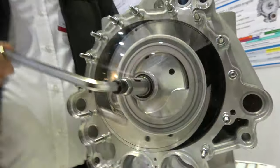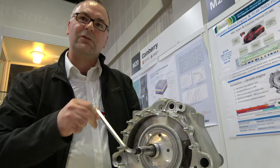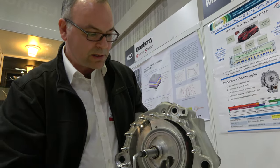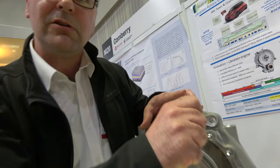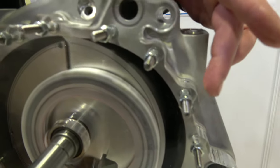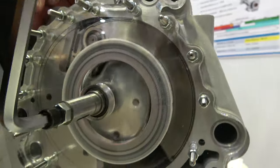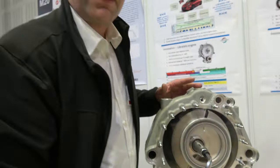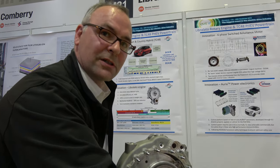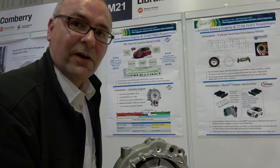This is a next generation rotary engine. It solves the problems of the Wankel rotary engine because it has a long escape path and non-contact sealing surfaces. It has a very high compression ratio and an even higher expansion ratio, making it about as efficient as a diesel engine using gasoline, but half the size and weight with very low emissions.